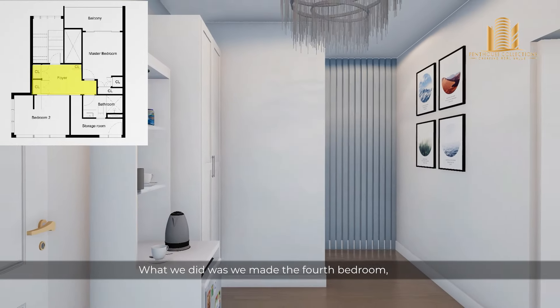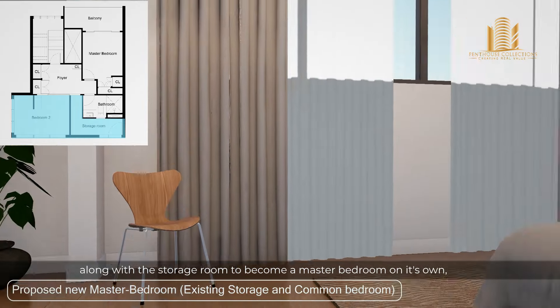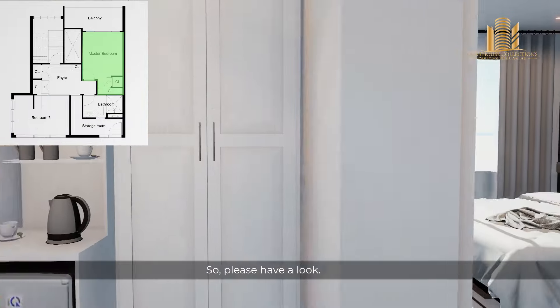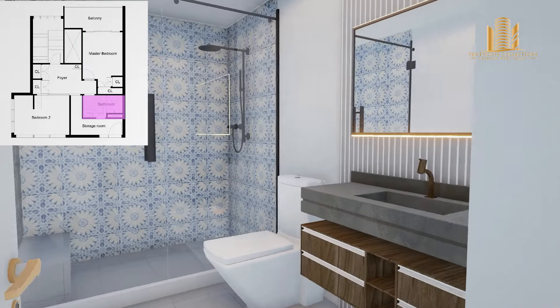Okay guys, this is a virtual rendering that we did to help you visualize. What we did was make the fourth bedroom along with the storage room into a master bedroom on its own, and also have an attached toilet by the side. Please have a look.